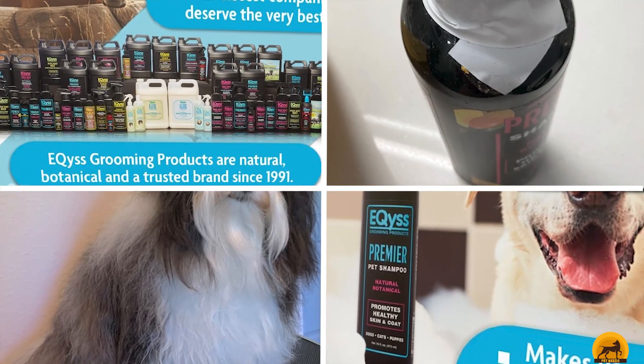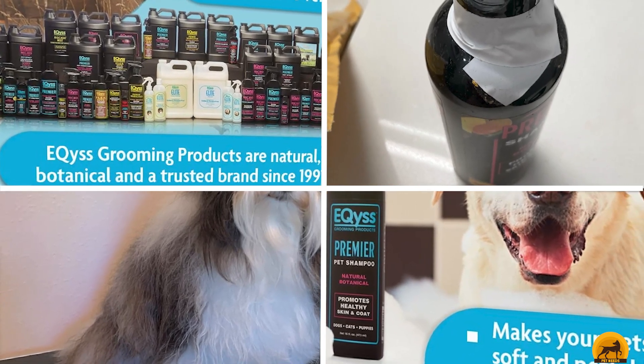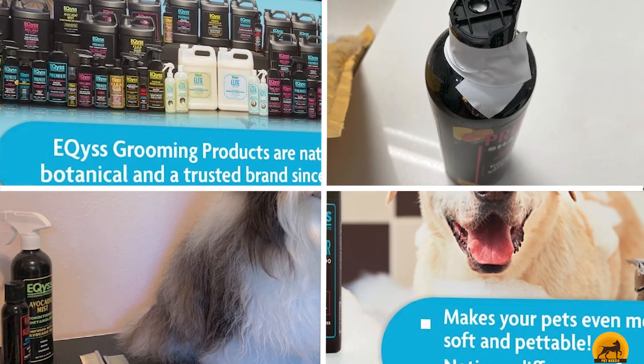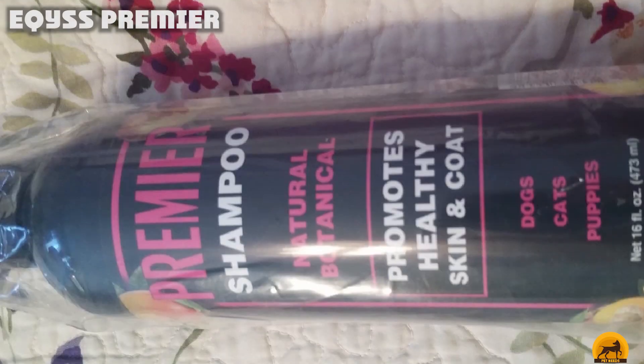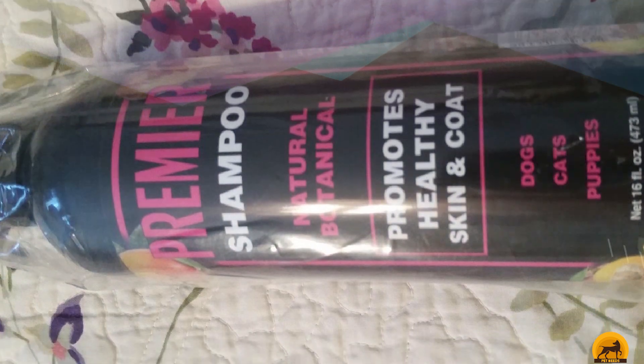Moving on to the next at number 2 with Equis Premier. This brand claims that you'll notice a difference from the first time you use the shampoo, as it leaves your horse super shiny. The formula is silicone-free, so it leaves the hair completely clean rather than coating the hair, and the natural botanical extracts gently cleanse the coat and intensify the colors.